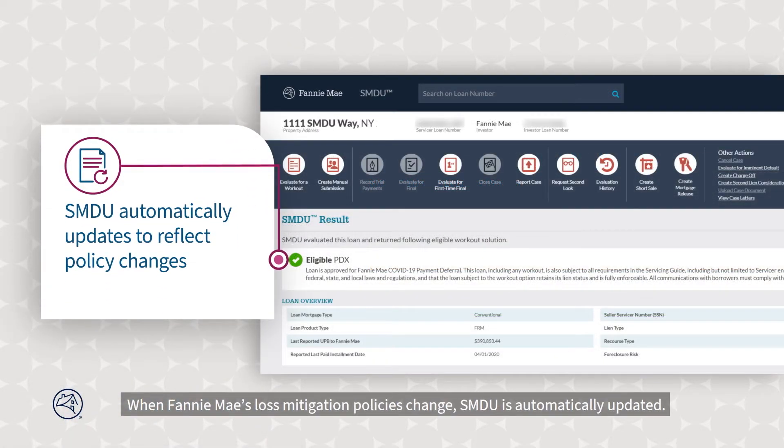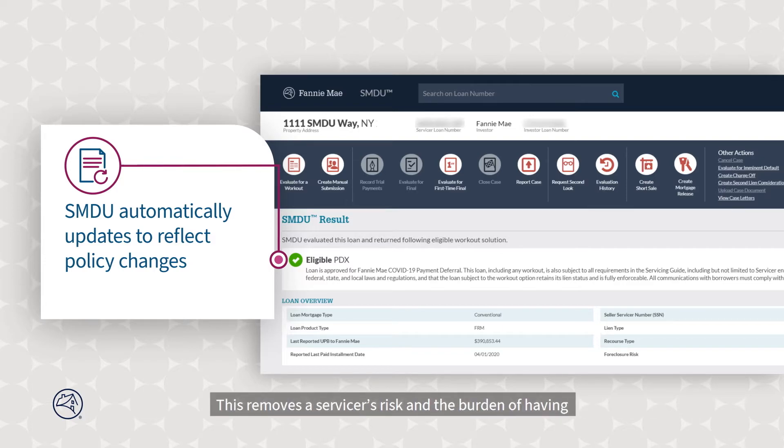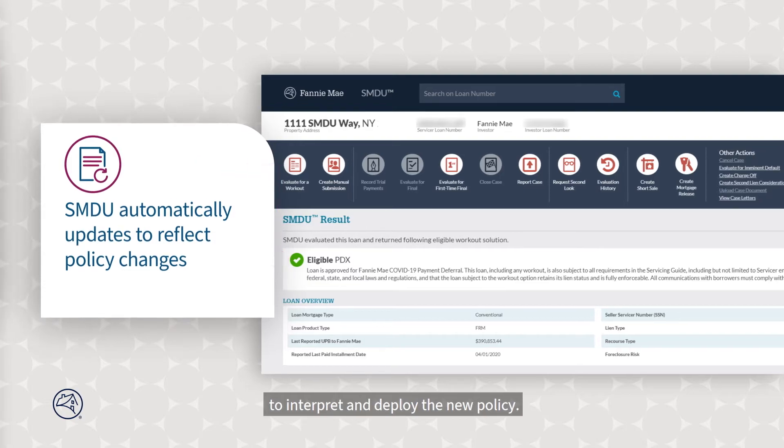When Fannie Mae's loss mitigation policies change, SMDU is automatically updated. This removes a servicer's risk and the burden of having to interpret and deploy the new policy.